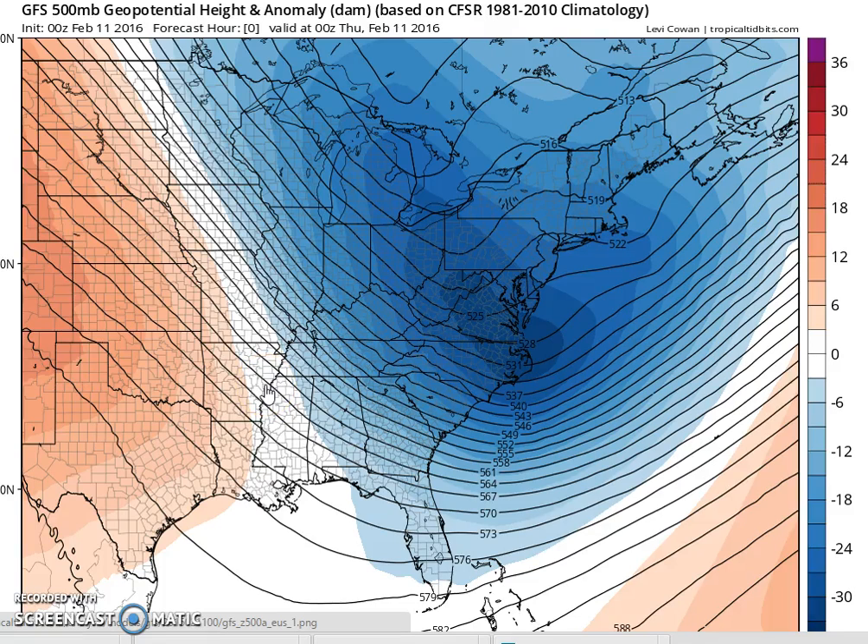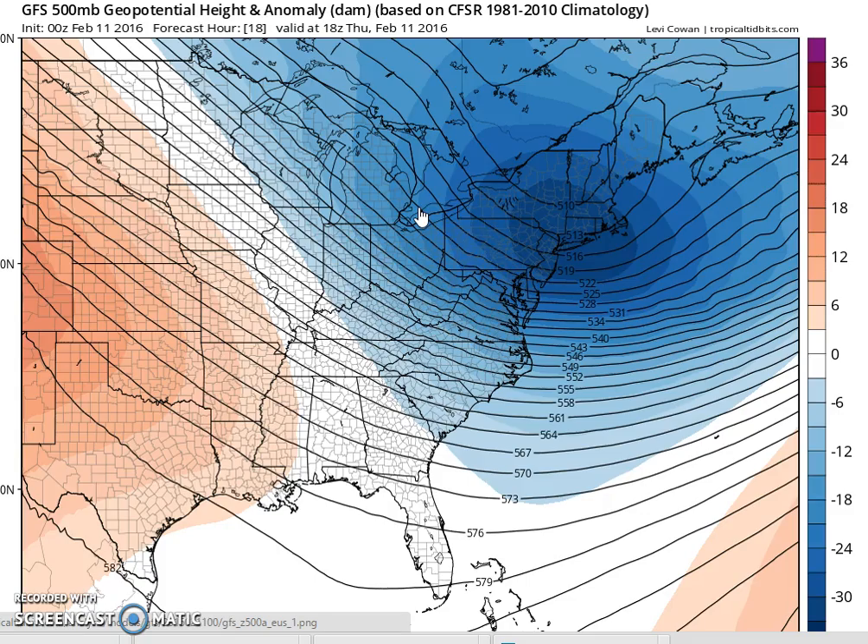Hi everybody, it's meteorologist Joe Chaffee. Let's take a look at what's a pretty interesting run of the GFS tonight. We're starting with right now, and we have this upper trough that's moving through here. It's actually a fairly strong trough aloft, but because of all the mess that's going on at the surface, there really isn't too much for it to work on other than snow showers.